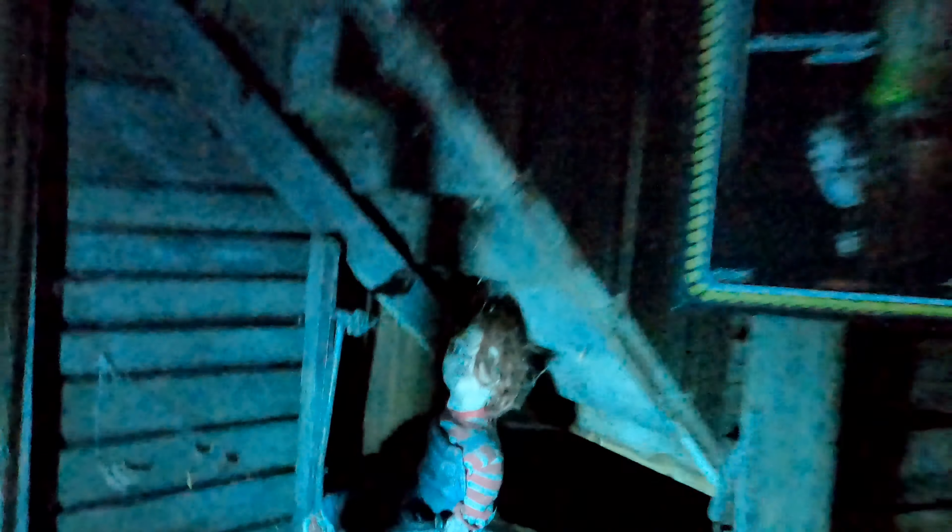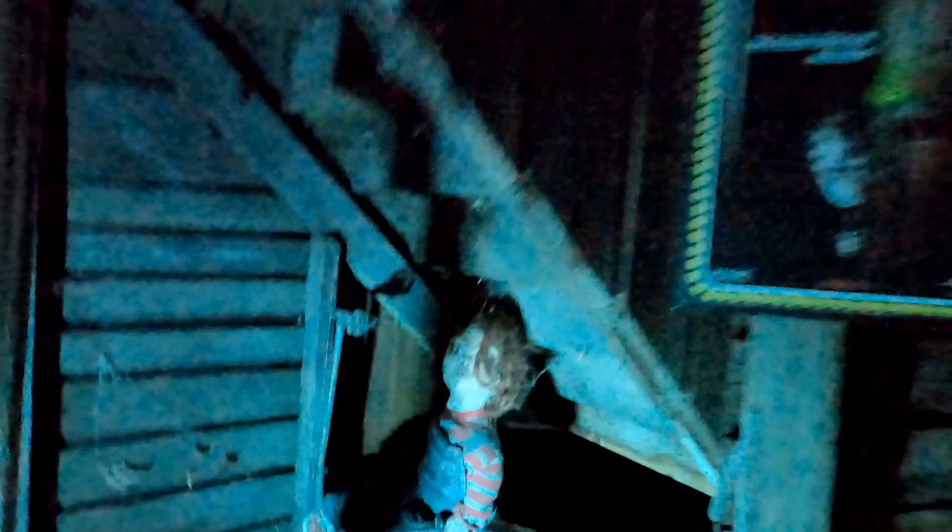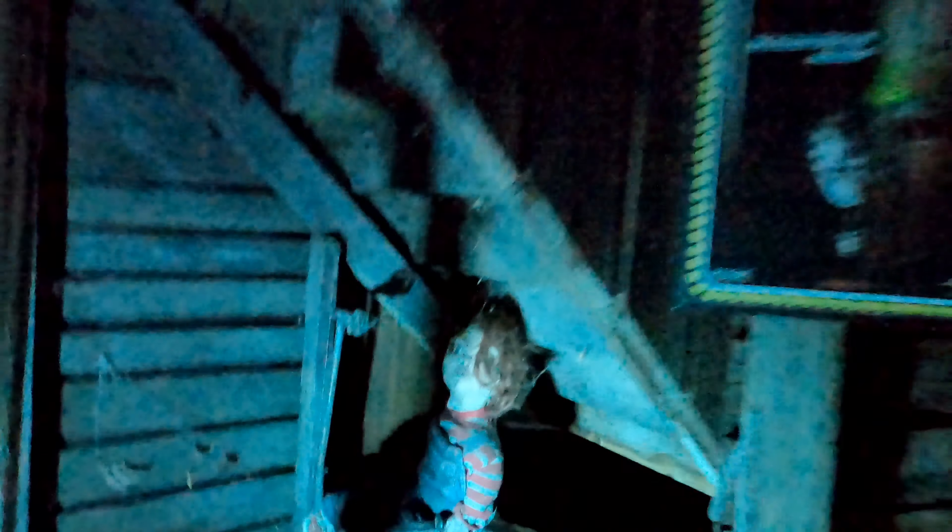Damn, Chucky. I'm certainly glad there's no actors in here, otherwise I'd be terrified. Texas Chainsaw Massacre — there's Leatherface in the background. There's an unwitting victim. I like the detail that goes into these sets.